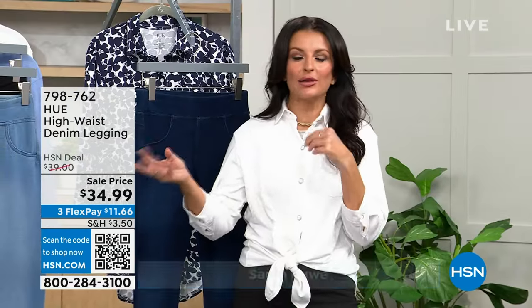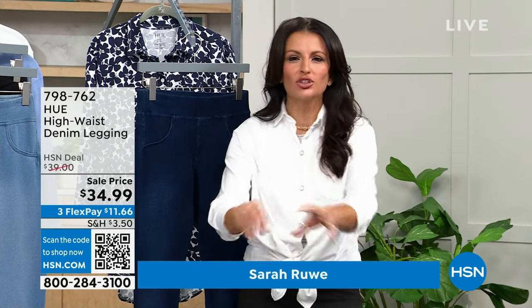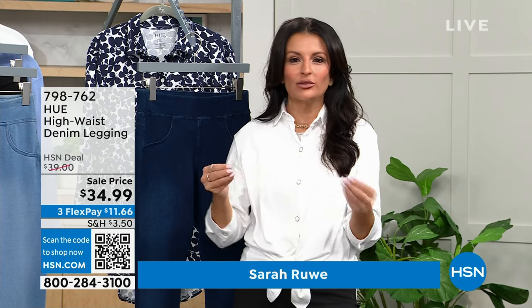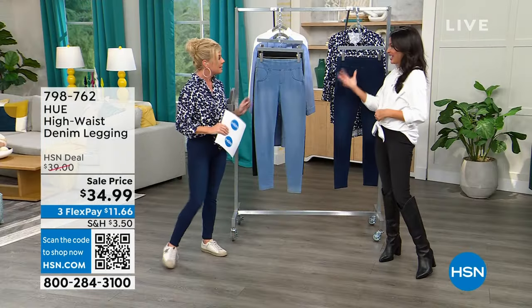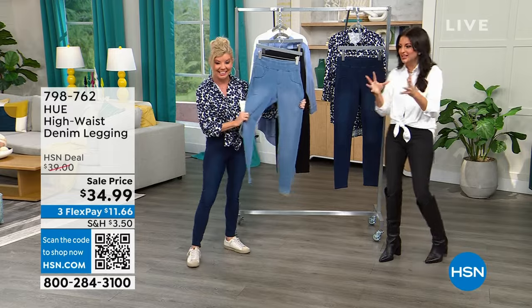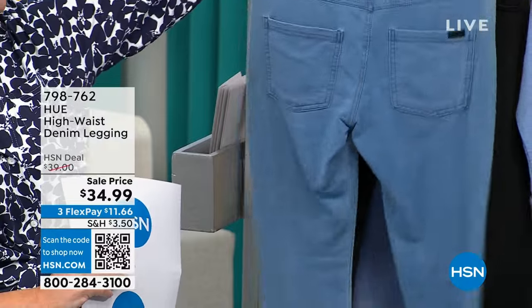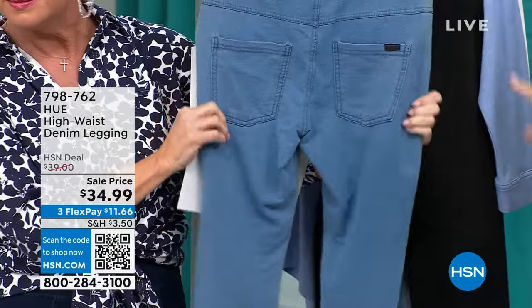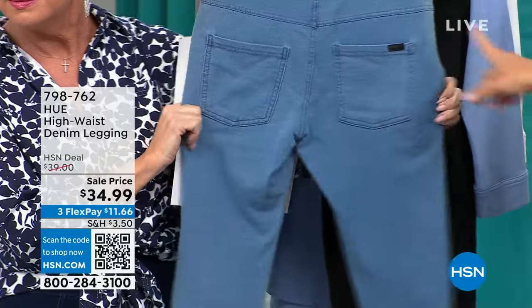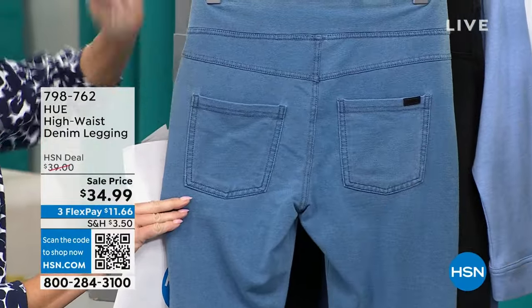True story — this morning in the dark I was looking for the denim legging and I just thought they were my normal Utopia legging because that's how soft they are. They look like denim but they have the comfort, stretch, and feel of your favorite leggings. You get real back pockets and a great yoke in the back, so it looks like a denim from behind.